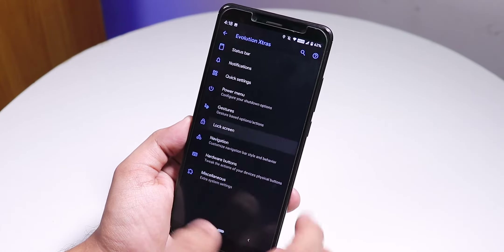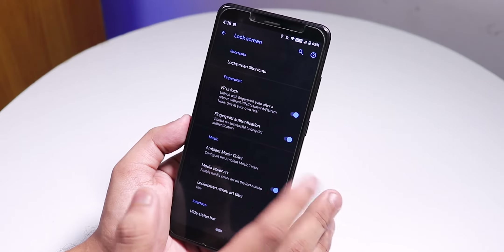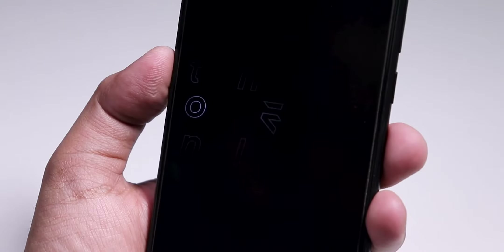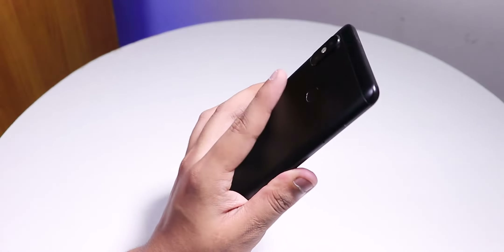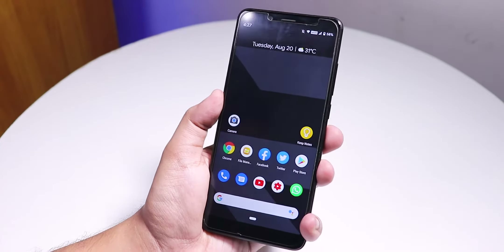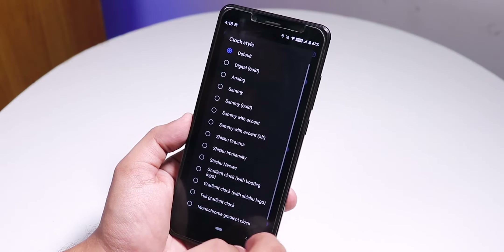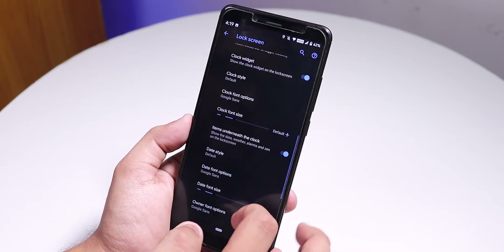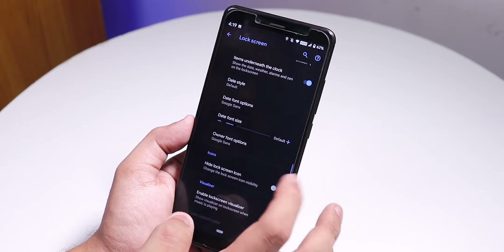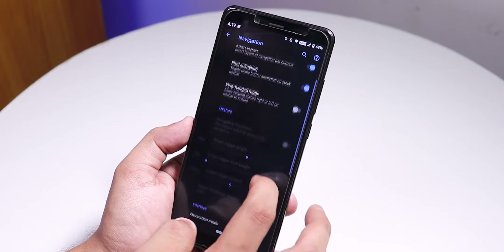On the lock screen, there is a fingerprint unlock option — always unlock with the fingerprint scanner — so you don't have to enter a PIN on reboot, just tap the fingerprint scanner. That works fine. You can also change the clock style of the lock screen with lots of options, change the font size, and adjust the date style and sizes.